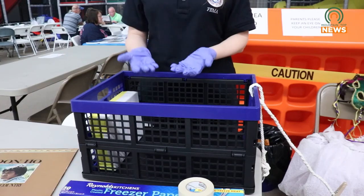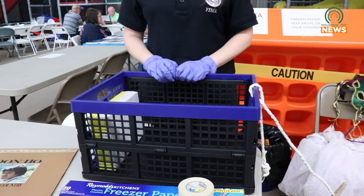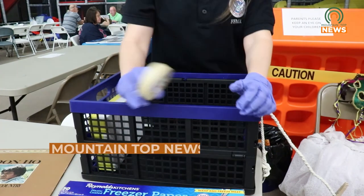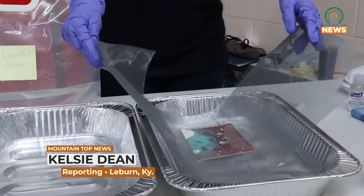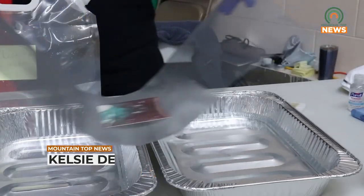The Save Your Family Treasures program will be available at the Knott County Sportsplex August 16th to August 20th from 10 a.m. to 4 p.m., and August 21st from 1 p.m. to 4 p.m. For Mountaintop News, I'm Kelsey Dean.